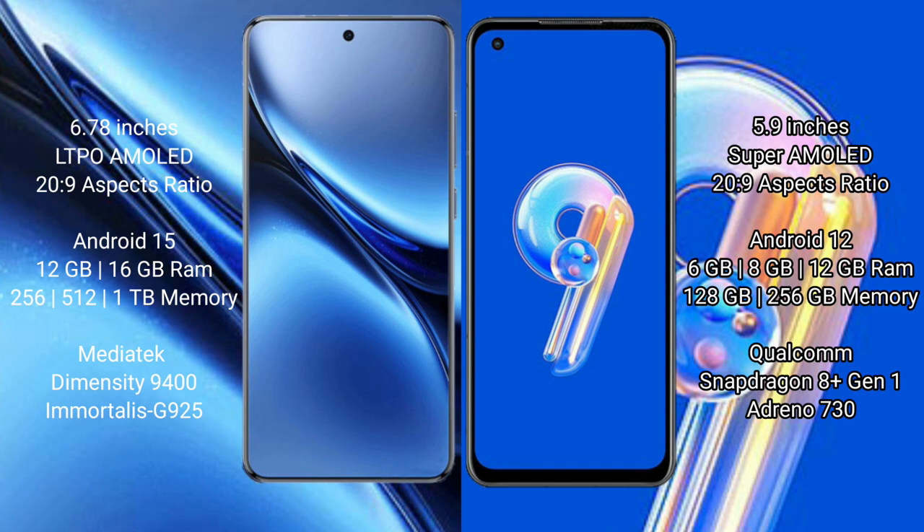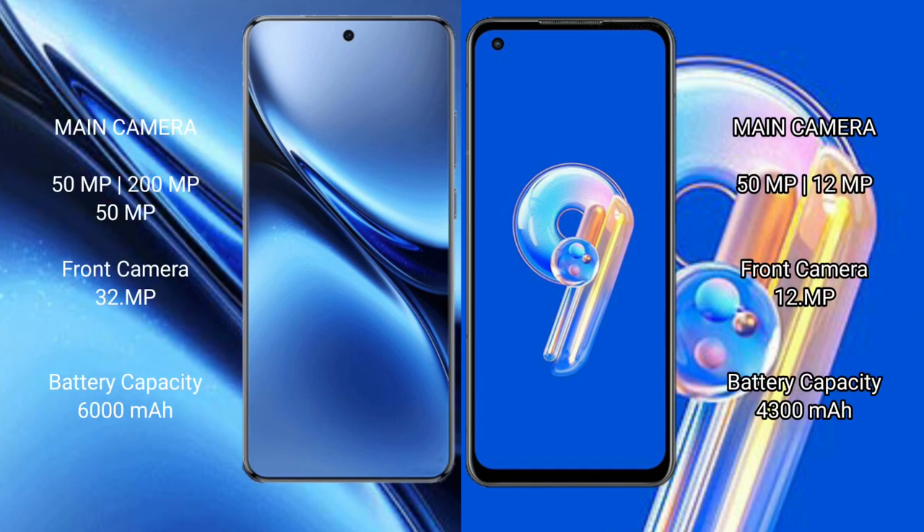Vivo X200 Pro comes with 12GB or 16GB RAM and 256GB, 512GB, or 1TB internal storage, with a MediaTek Dimensity 9400 processor. Asus Zenfone 9 comes with 6GB, 8GB, or 12GB RAM and 128GB or 256GB internal storage, with a Snapdragon 8 Gen 1 processor.